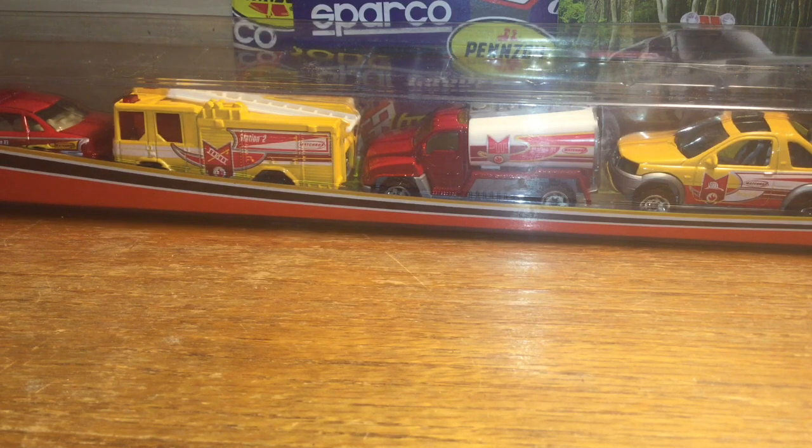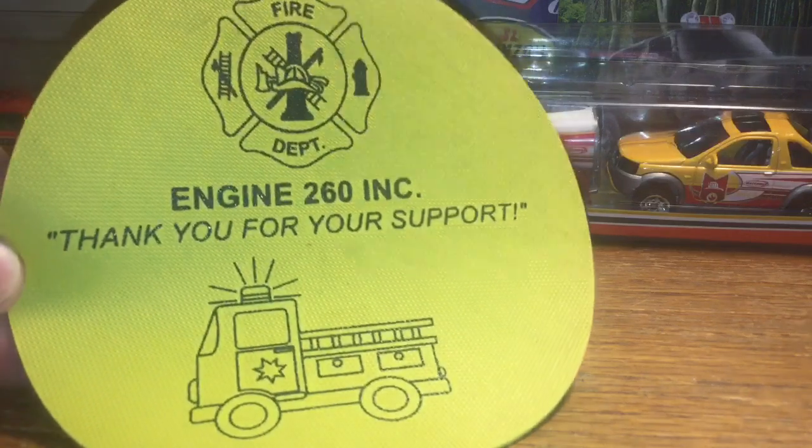The haul is from the fire muster yesterday in Milford, Connecticut. Engine 260 put it on - very nice fire muster. A lot of people were saying it wasn't as good as past years; my first time going, I really liked it. I ended up going to Rye, New York afterwards. Most of this is from my guy Russell - he is a big diecast fire collector who's been collecting for like 40-something years and he's passing his collection down to me.